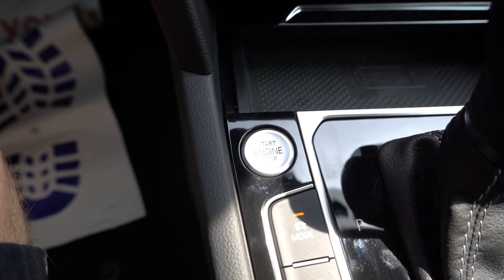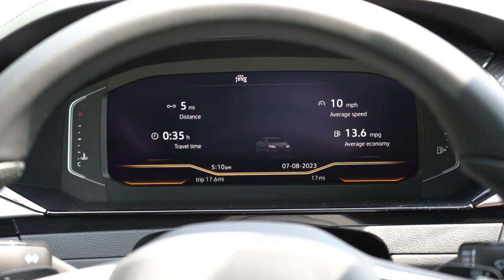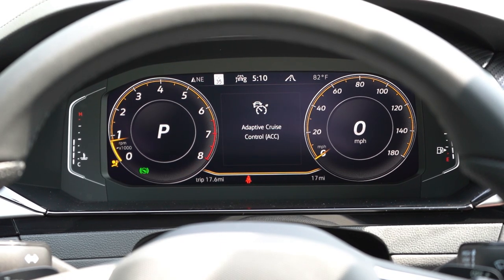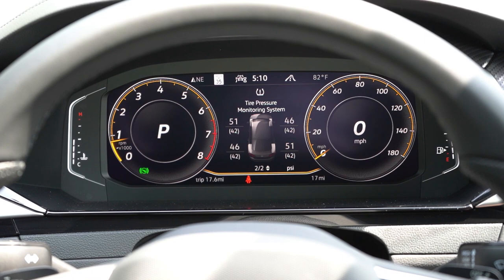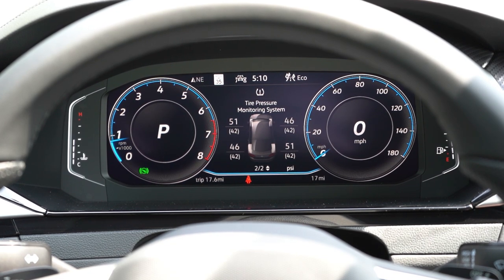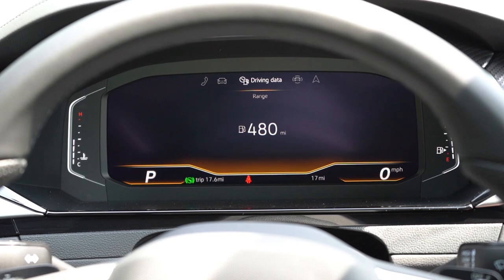Once started, you have a 10.25-inch full digital gauge cluster that changes colors depending on the drive mode. My favorite part: there's a view button on the right side of the steering wheel that completely changes the gauge layout. You can get the classic look with tachometer and speedometer, or choose to display just navigation. Volkswagen and Audi do an absolutely amazing job with their gauges without a doubt.